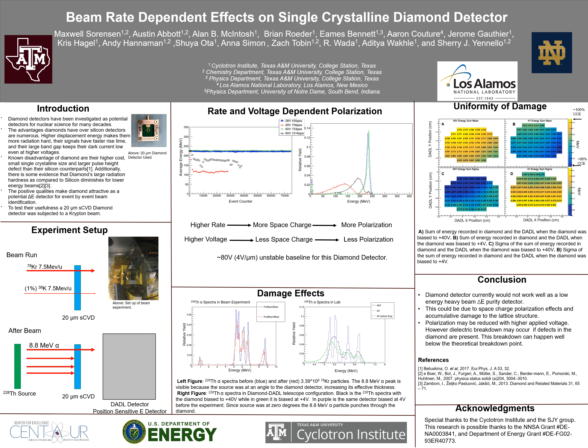On the right figure is the thorium-228 spectra in the diamond data telescope configuration. In purple is what the thorium-228 spectra looked like before the experiment when biased at 4 volts. After the experiment, shown in green, it's the same alpha spectra with the diamond at 4 volts — clearly the resolution looks terrible. Increasing the bias to plus 40 volts improves the situation, but the resolution is still not completely recovered. So clearly, long-term damage has happened to this diamond detector.